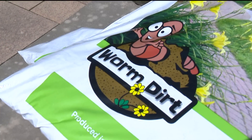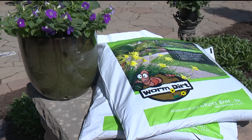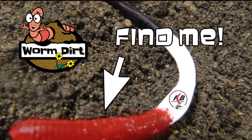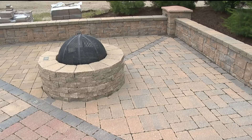We're doing something really cool this season in honor of our best blend of worm dirt yet — we are holding a worm in the worm dirt contest. We've hidden three special worms in some of our worm dirt bags, and for the people who find them and return them, we're giving away fire pit kits valued at over $800.